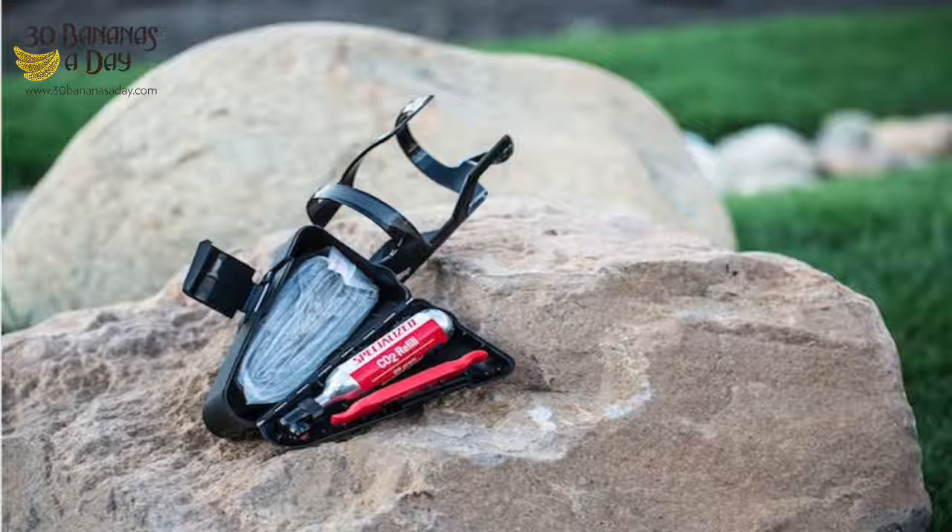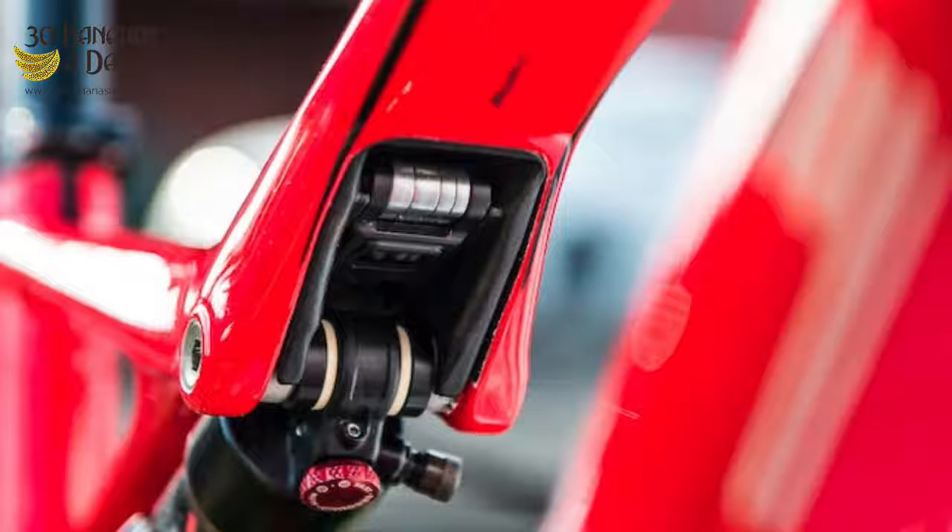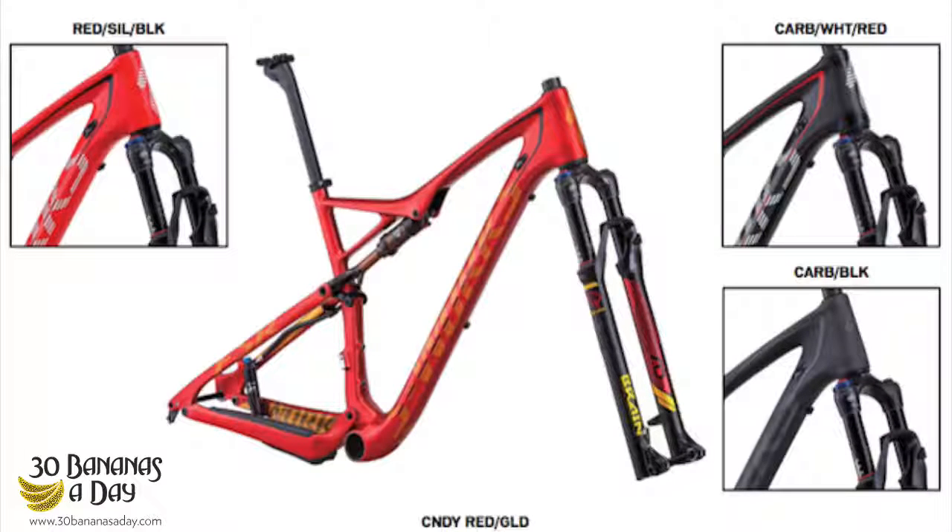I think Giant is going to have the biggest advantages this year in terms of improvements. The Specialized Epic is just such a good bike already — it's hard to improve on. I own one myself and it's a fantastic bike. I was going to be surprised to see what they'd do for 2014, but it's pretty much the same bike. It's hard to improve on something that's already so good.